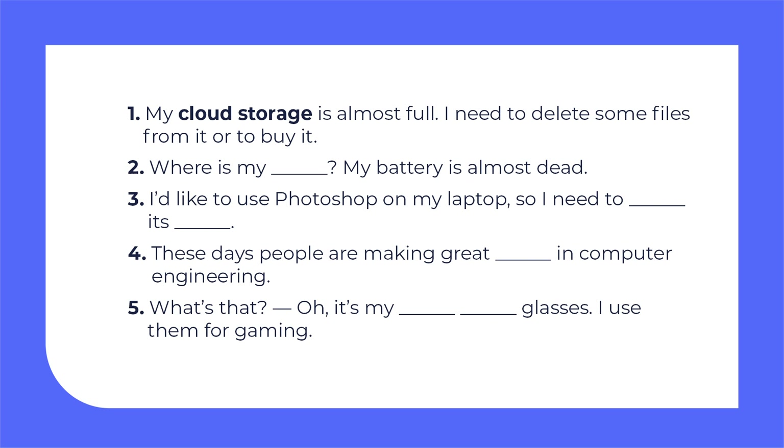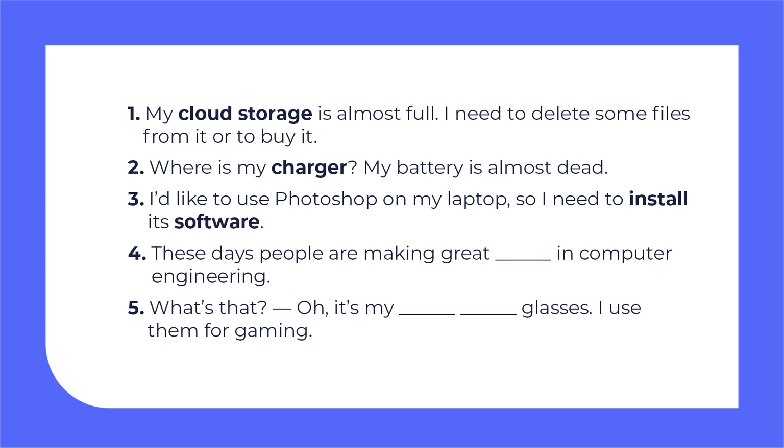Sentence 1: My cloud storage is almost full. I need to delete some files from it or buy more. Sentence 2: Where's my charger? My battery is almost dead. Sentence 3: I'd like to use Photoshop on my laptop, so I need to install its software. Sentence 4: These days people are making great advances in computer engineering. Sentence 5: What's that? Oh, it's my computer — virtual reality glasses. I use them for gaming.